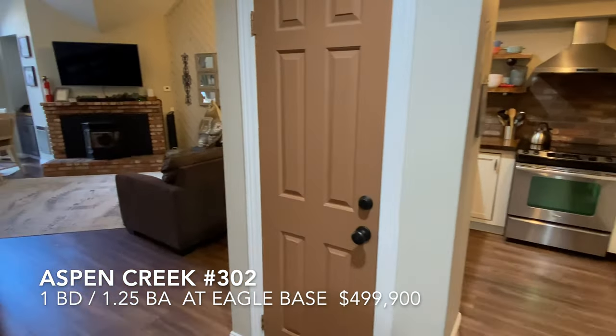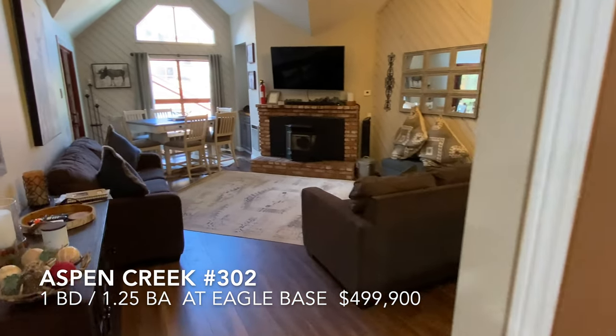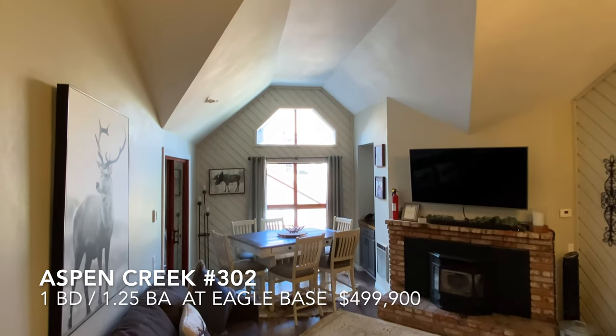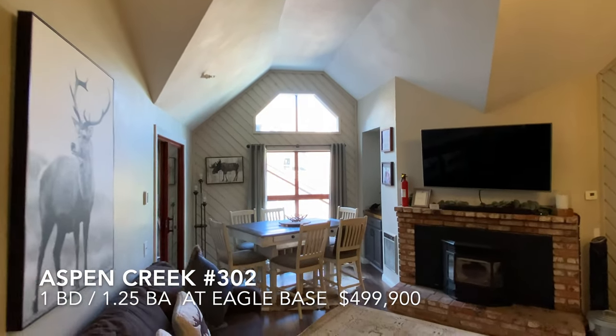This is a top floor one bedroom, one and a quarter bath unit. I emphasize top floor because there's nobody above you — no ambient noise from above.